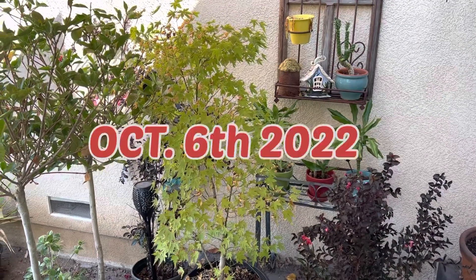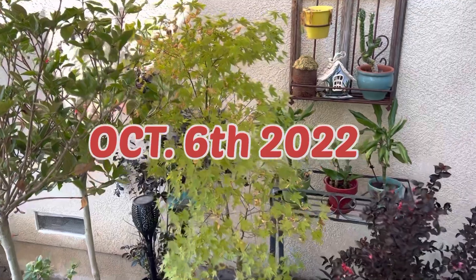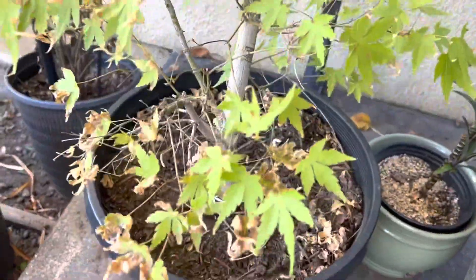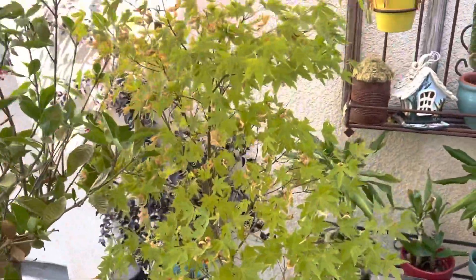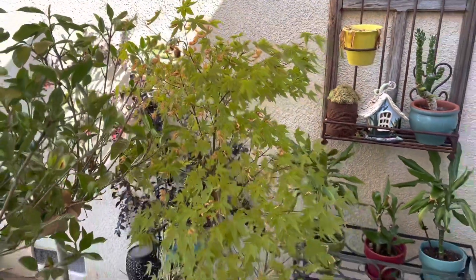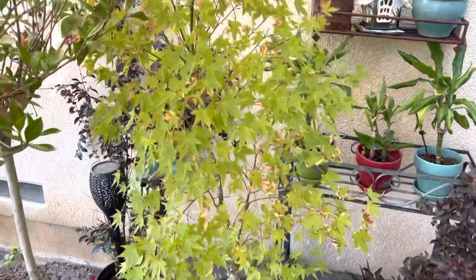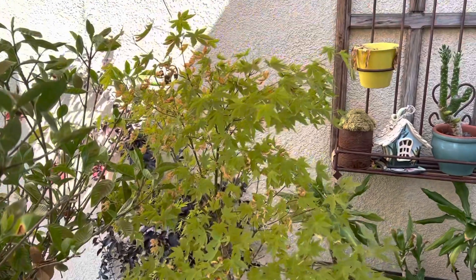Today is October 6th, 2022, and I kind of want to start a video on this. It's just a regular mountain maple tree. I got this at Costco, believe it or not, for $40 or maybe $49, like three years ago. And last year this really surprised me by turning into some beautiful colors at the very last moment.